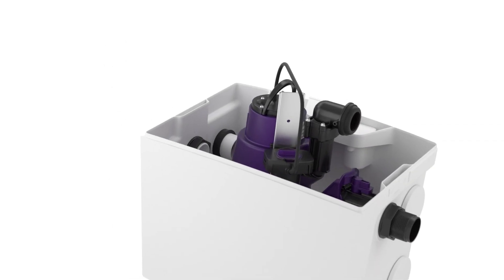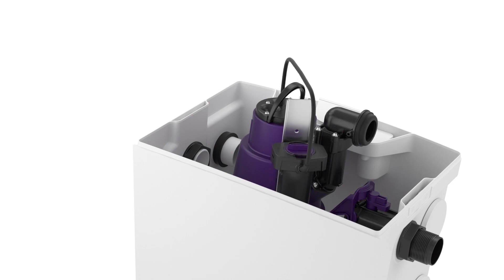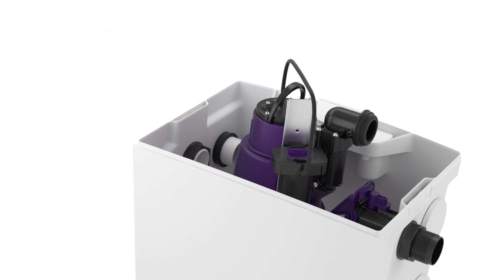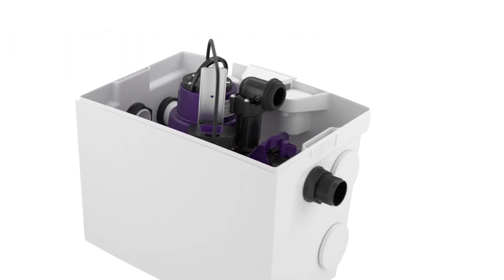The height-adjustable float of the MINI-LIFT-S can be mounted and fixed in two different positions, meaning that the usable volume can be adapted to process the amount of wastewater generated. Mega-efficient!